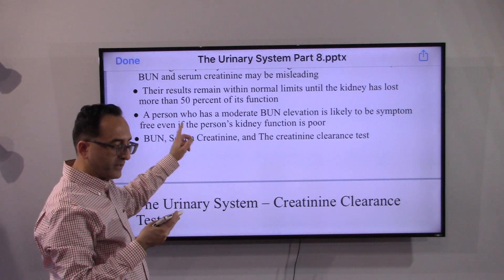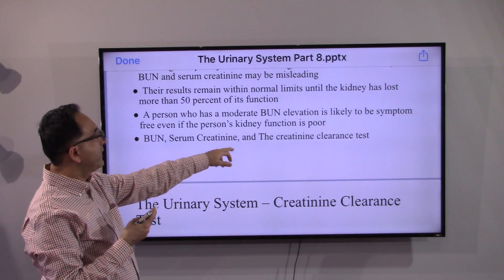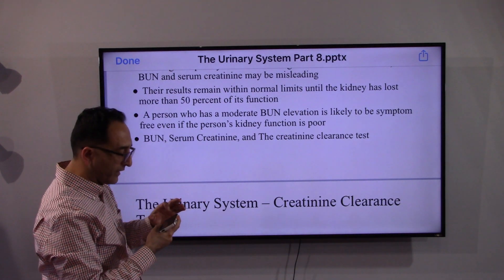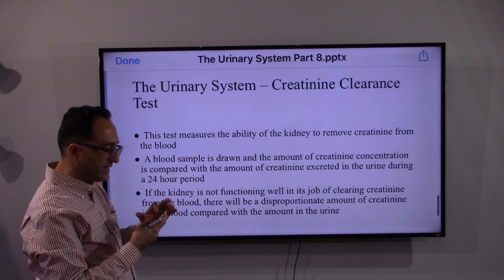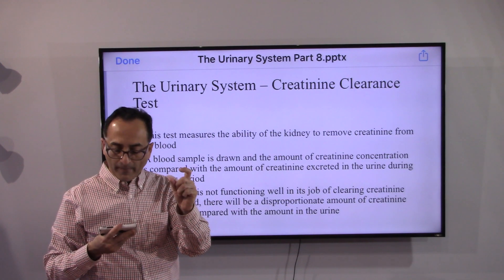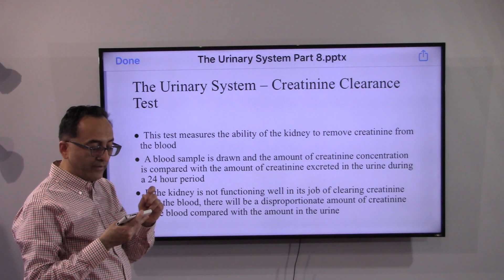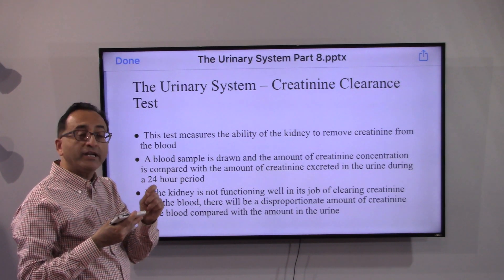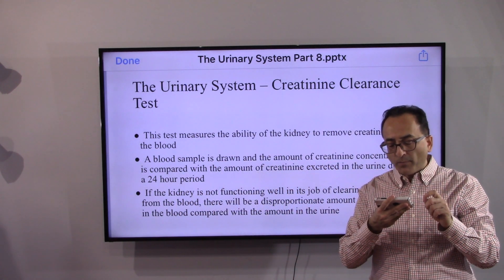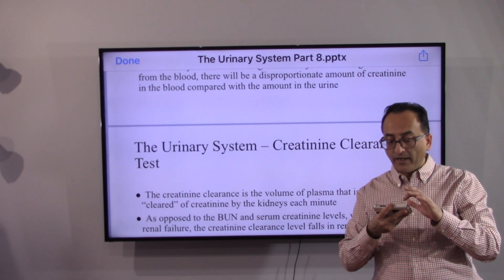A more reliable test, compared to BUN or serum creatinine, is the creatinine clearance test, which may be found in APS medical records. It examines how the liver and kidney work over a 24-hour window. A blood sample is drawn and the creatinine concentration in the blood is compared with the amount of creatinine excreted in urine during a 24-hour period. If the kidney is not clearing creatinine effectively, there will be a disproportionate amount in the blood compared to the urine — that is why the creatinine clearance test is more reliable.